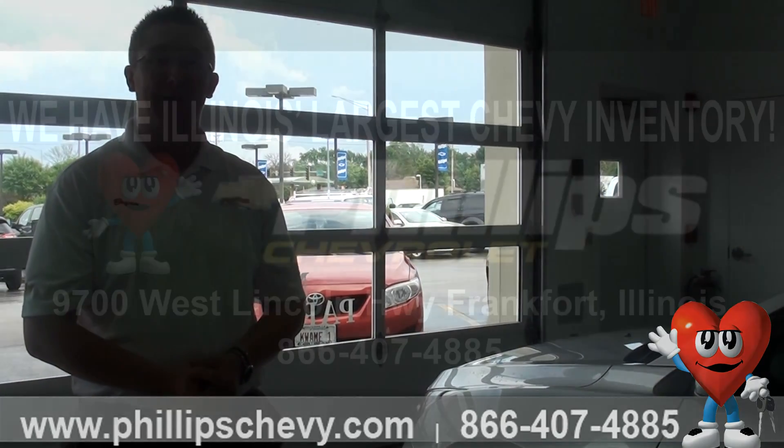Again, I'm Brian Krupski, one of the sales and leasing consultants here at Phillips Chevrolet in Frankfort — stop on by.